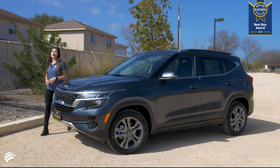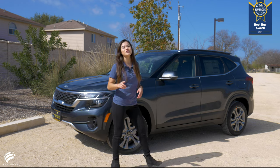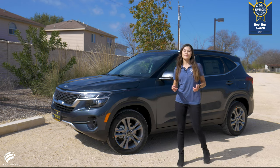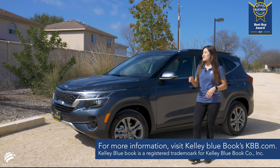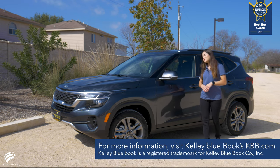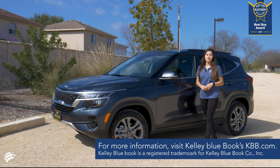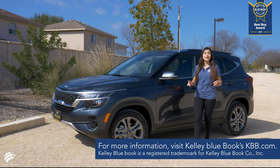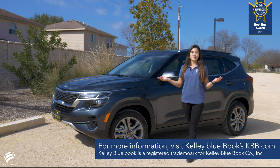Kelley Blue Book's KBB.com named the 2021 Kia Seltos the best new model of the year and the best buy of the year among subcompact SUVs. The all-new Seltos features an attractive design and offers best-in-class second-row legroom and cargo volume, not to mention loads of safety and tech features, all at an affordable price.